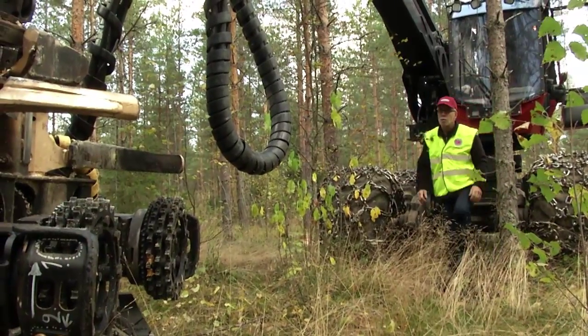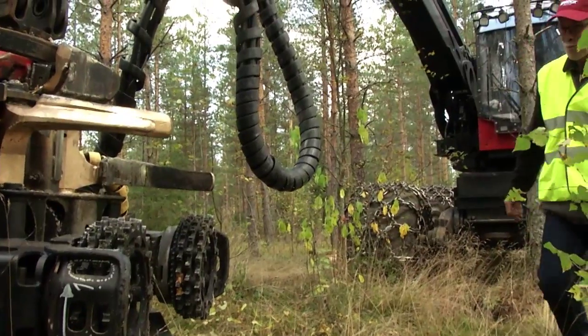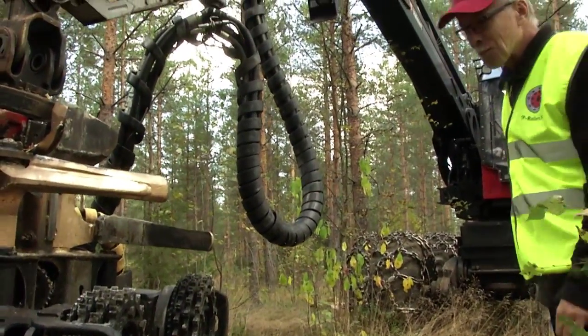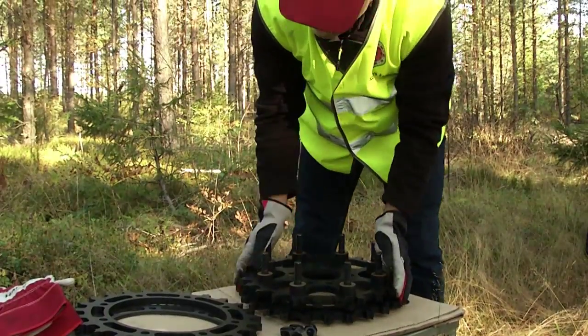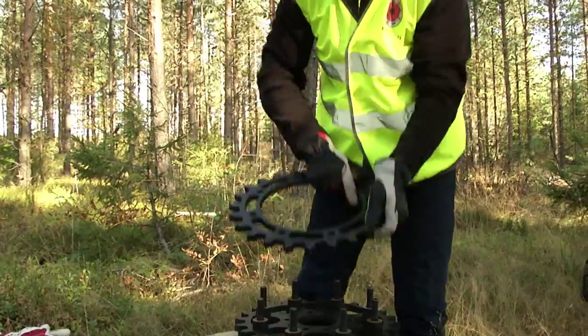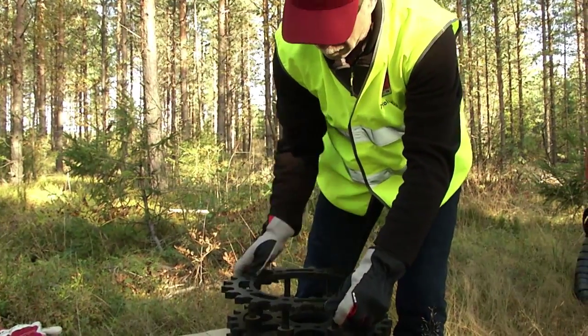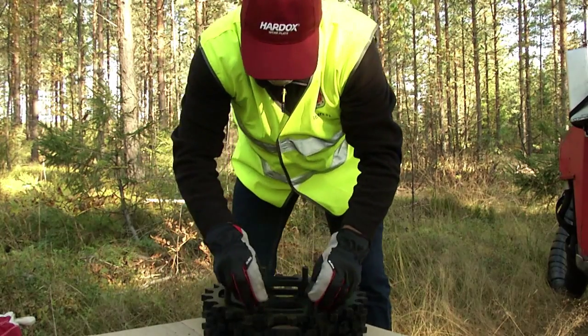Logger, businessman and inventor Timo Pentamius from Finland decided to change this. Timo developed a better alternative, established a company, and improved operational efficiency for loggers across the world. Some initial development began in 2007, and the final design was reached in 2012: the TP Feed Roller.